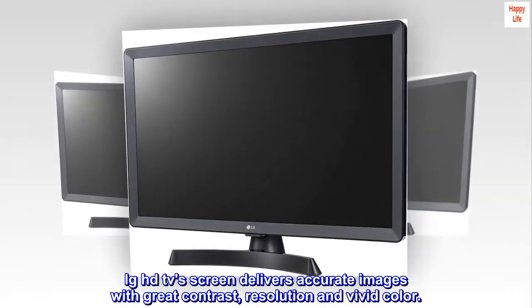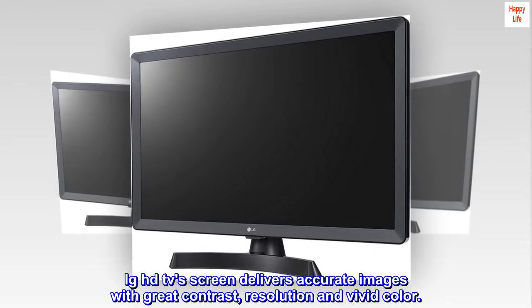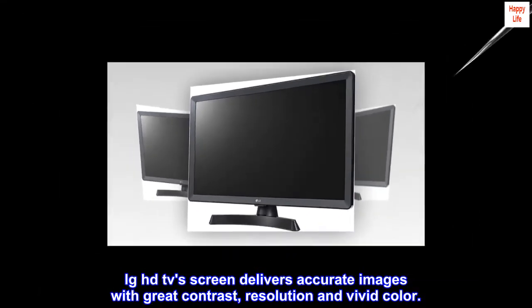HD. A great view. LG HDTV's screen delivers accurate images with great contrast, resolution, and vivid color.